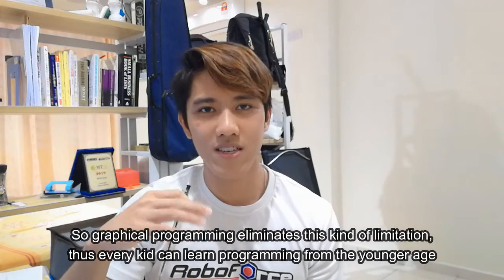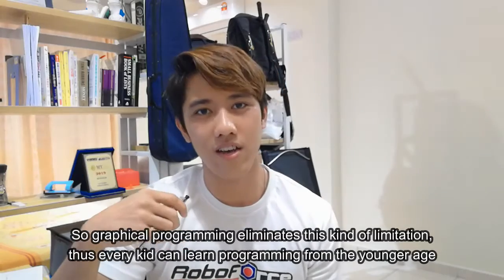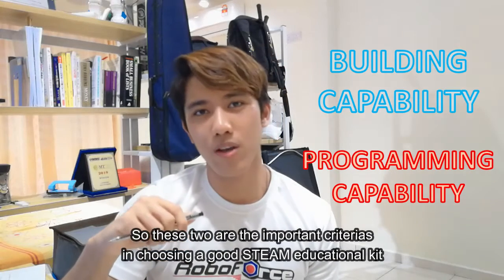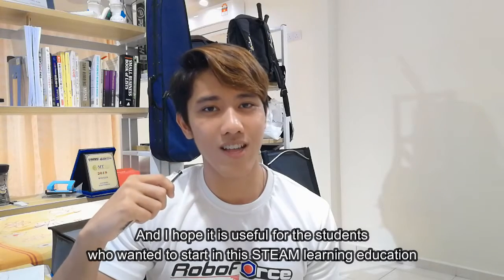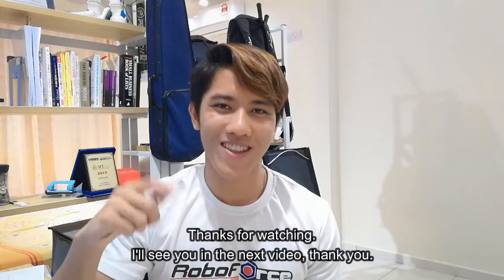Graphical programming eliminates those limitations, so every kid can learn programming from a younger age. These two — building capability and programming capability — are the important criteria in choosing a good STEAM educational kit. I hope this is useful for students who want to start their STEAM learning journey. Thanks for watching, I'll see you in the next video.